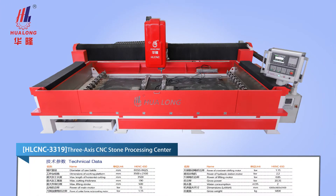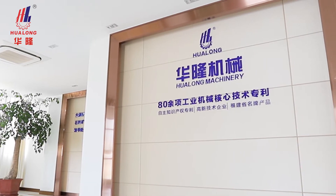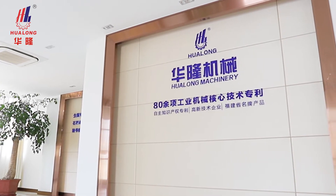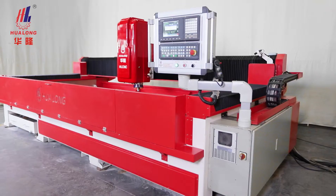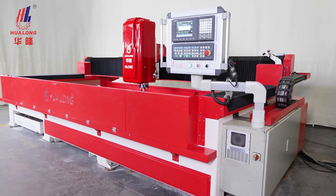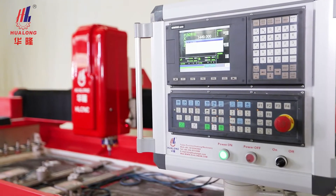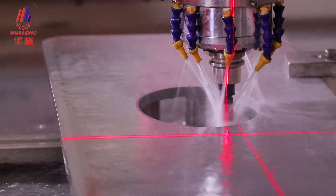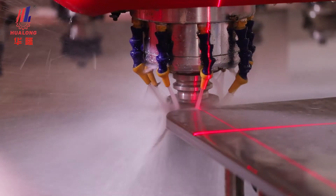HLCNC 3319 3-Axis CNC Stone Processing Center, a product of Fujian Province Hualong Machinery Company Limited. The HLCNC 3319 is a computer numerical control stone processing machine integrating drilling, milling, profiling, polishing, and other functions.